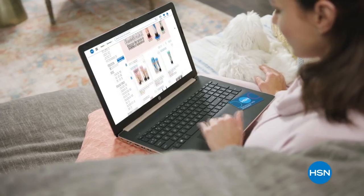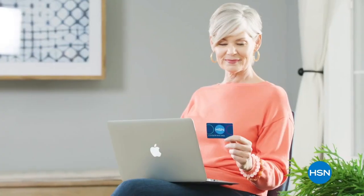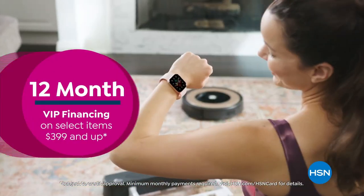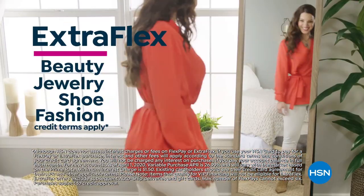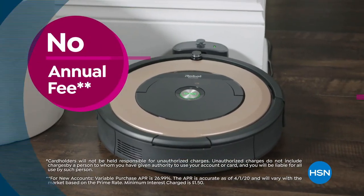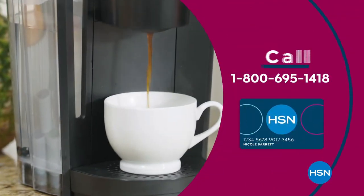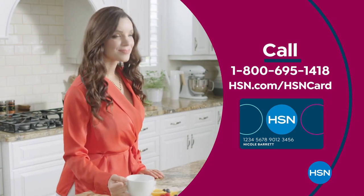Get the best deals on the things you love with the HSN card. As an HSN card VIP, you'll get all kinds of perks: 12-month VIP financing on select items, plus extra flex on beauty, jewelry, shoe, and fashion purchases all day every day, and at least eight VIP savings events a year. Includes fraud protection and there's no annual fee. Apply now and instantly get $40 off when you're approved. Call 1-800-695-1418 or visit hsn.com/hsncard.